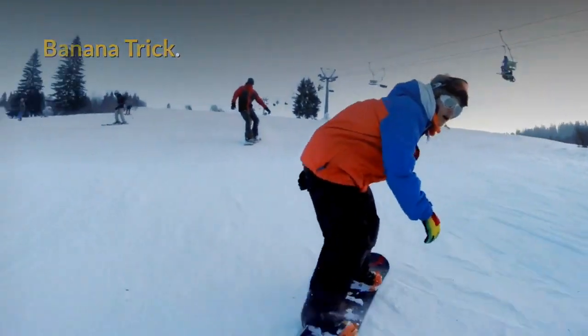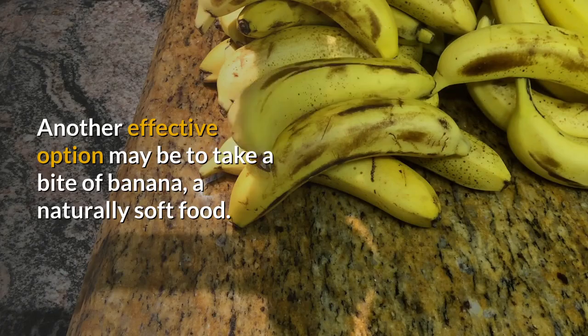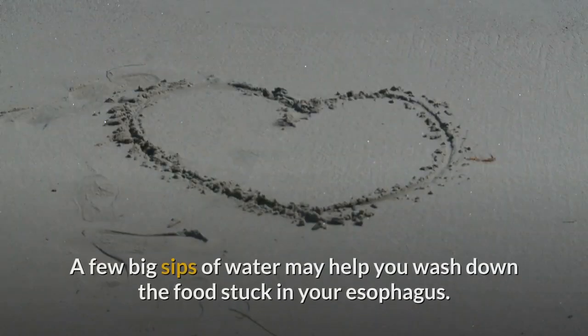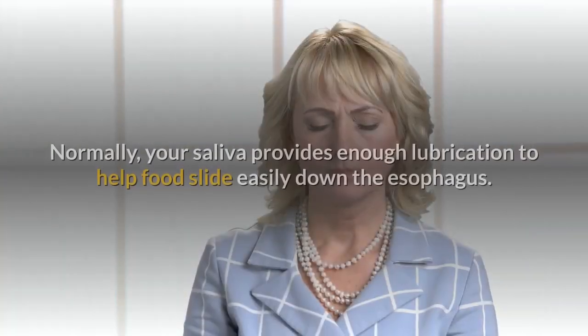Banana trick. Another effective option may be to take a bite of banana, a naturally soft food. Water. A few big sips of water may help you wash down the food stuck in your esophagus.